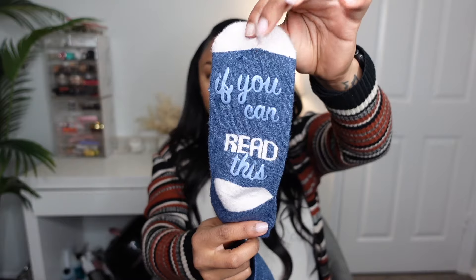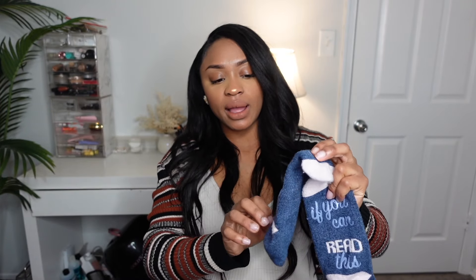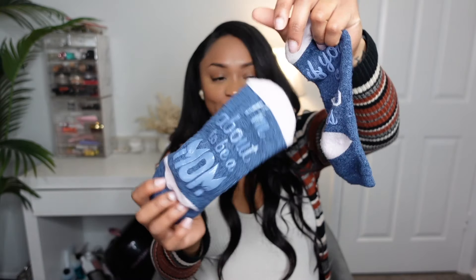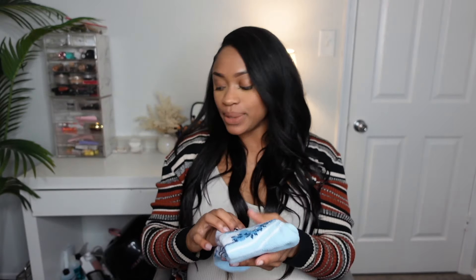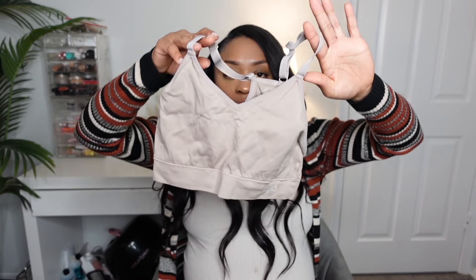I packed two pairs of socks — my mom got me these and they're so cute, they say 'If you can read this, I'm about to be a mom.' I'm super excited to wear those. I'm also obsessed with Stitch — 'ohana means family, family means nobody gets left behind.' My boyfriend's mom got me Stitch slippers to wear after we shower and get cleaned up after having the baby. They're so comfy and cute and I'm in love with them.